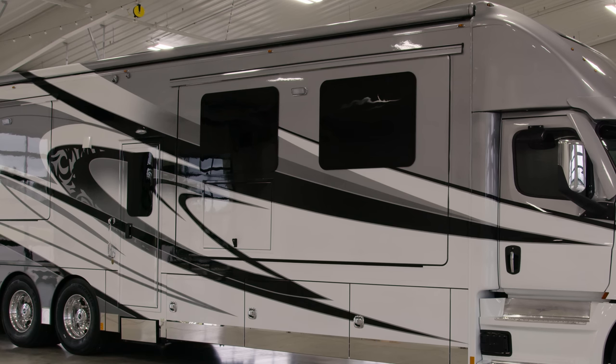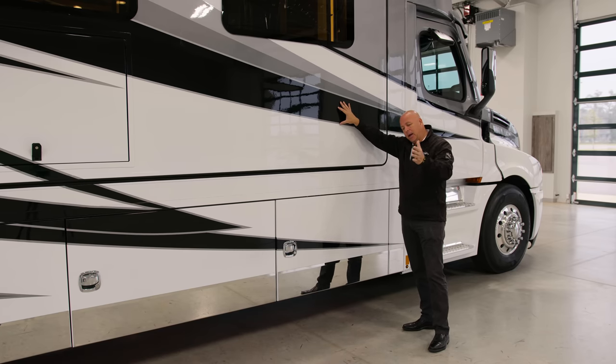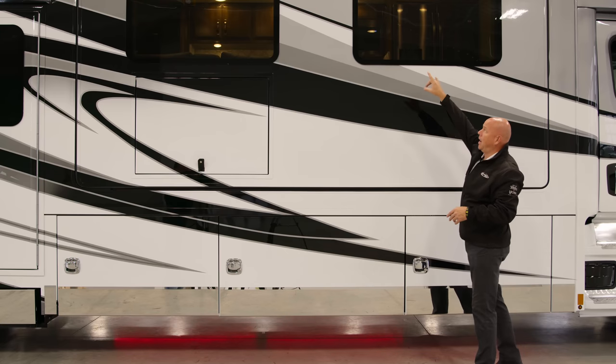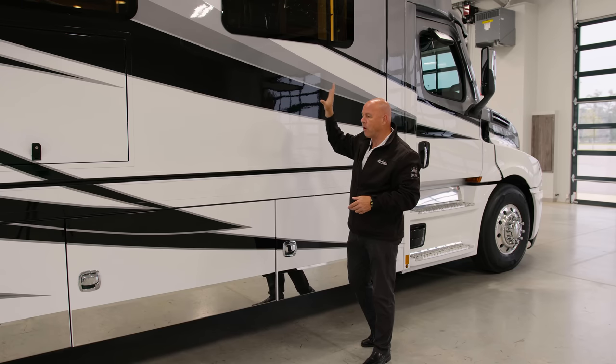Going up a little bit, you're going to see a bar — we call that a sweep bar. That's over each of the slide-outs, so any debris as the slide comes in gets pushed off by the sweep bar on top of every slide-out. You also have a 12-volt scene light that's just a little bit of added security, and that's around the coach — there are four of them on this coach in particular.